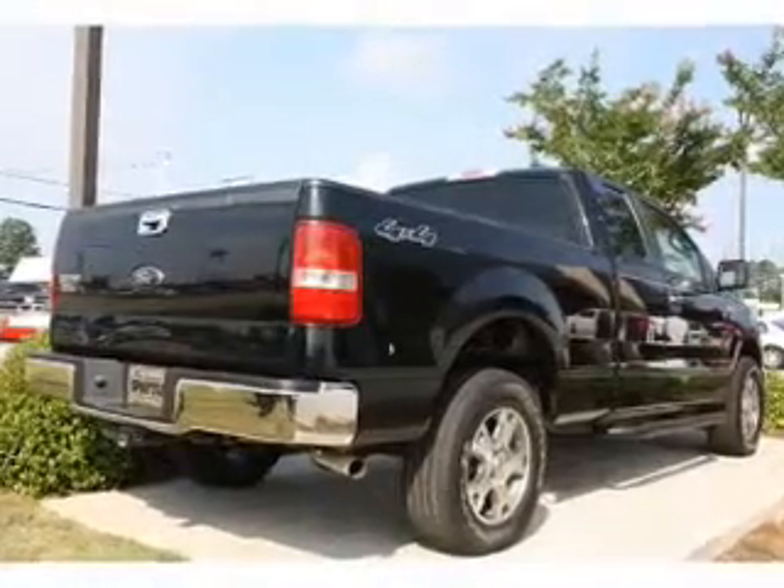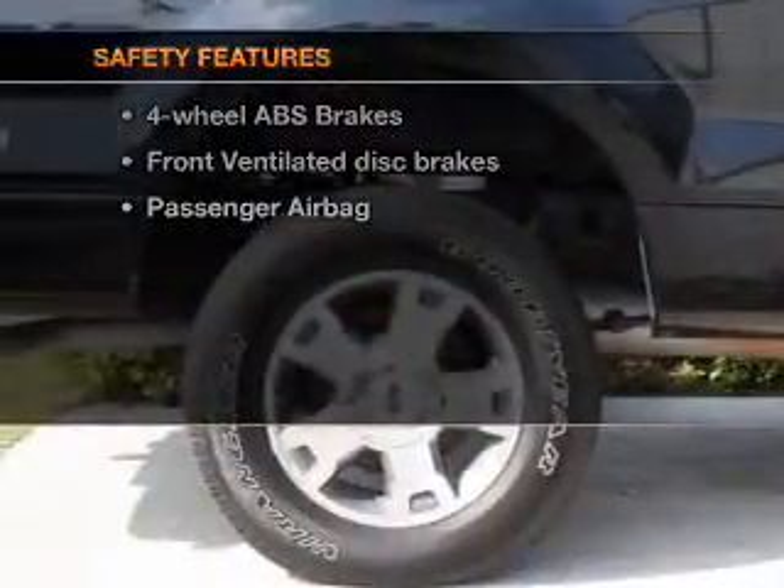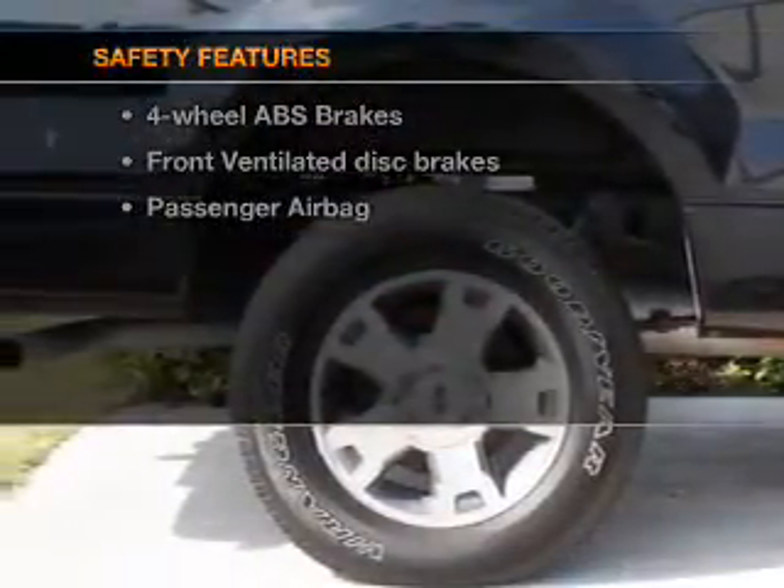Power steering, an alarm system, an adjustable tilt steering wheel. If safety is a high priority, rest assured knowing that these top safety components are included.